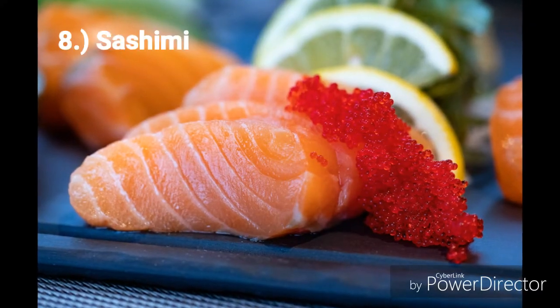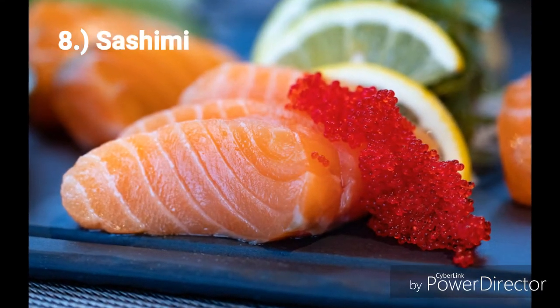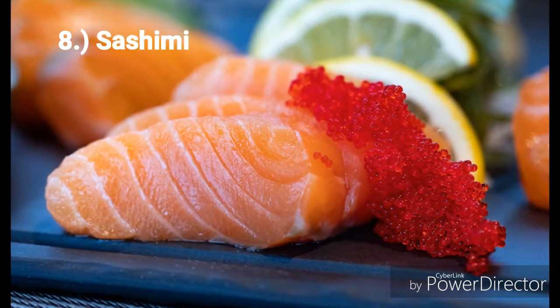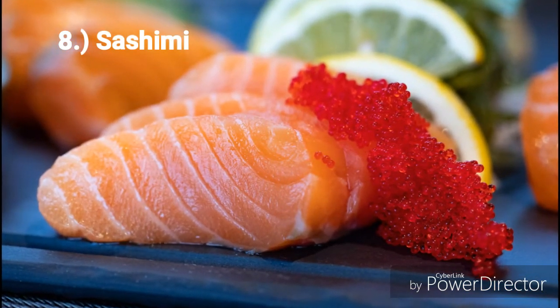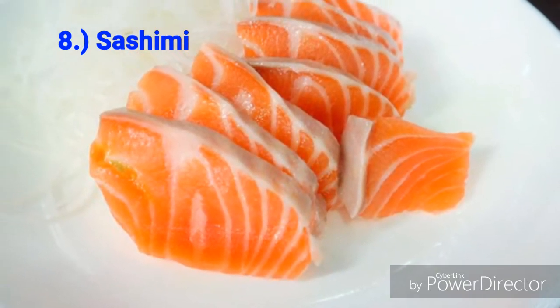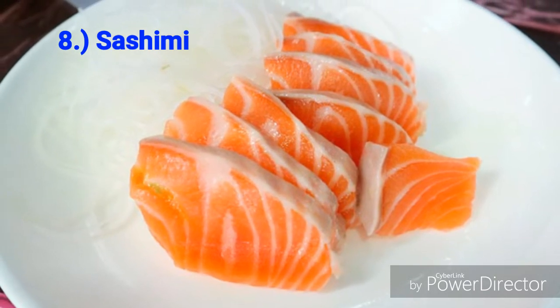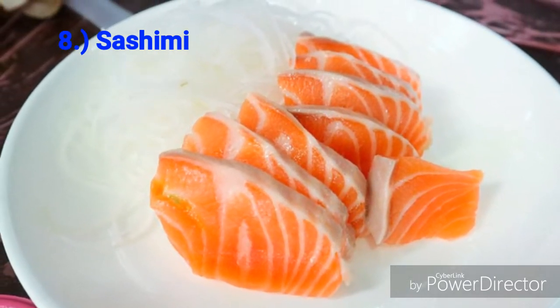Number 8: Sashimi. This food is said to be anti-inflammatory, helps in cardiovascular health and also brain development. It also supports your weight control and wellness program because it helps lower your blood triglyceride levels. It's always served with wasabi or ginger which has antibacterial properties.